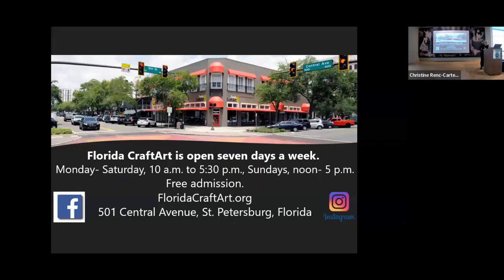Florida Craft Art is open seven days a week. We hope you'll come to visit us. I am so honored to be able to give you this presentation, and I hope that you enjoyed it. Thank you.